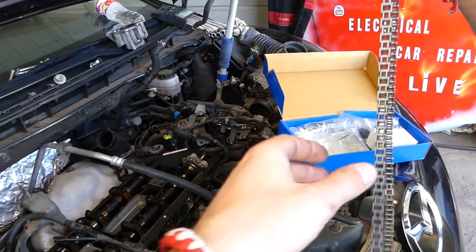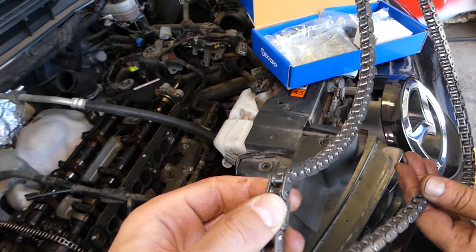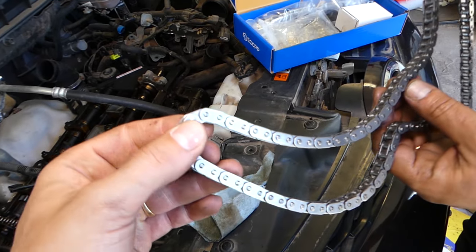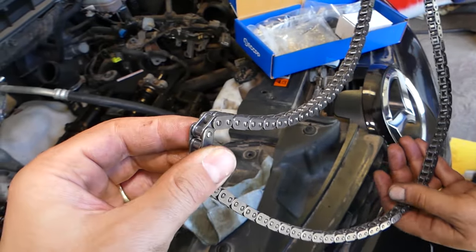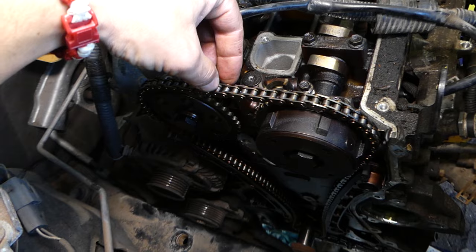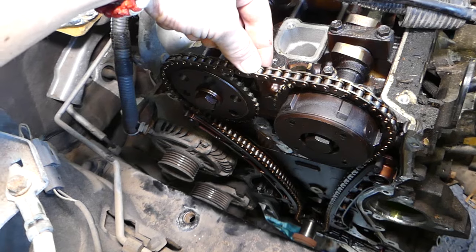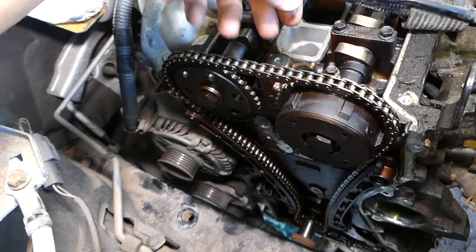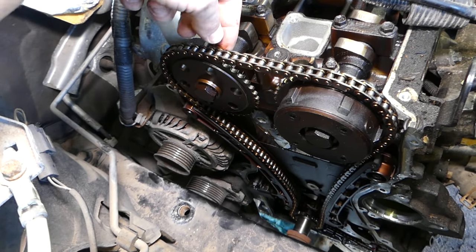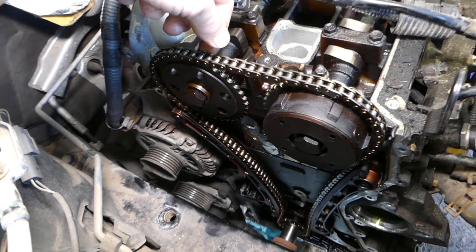Another thing: timing chains over time, especially on newer vehicles, are not as heavy duty as they used to be back in the day. People think it's a lifetime deal — it's not. Timing chains still need to be replaced at a certain interval. They will stretch, develop slack, and eventually the tensioner won't be able to compensate. The chain will hit the timing cover, or if the slack is too big, it will jump the timing on the cams and smash the valves, requiring a new engine.